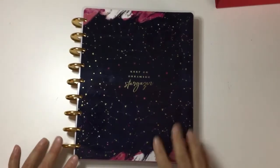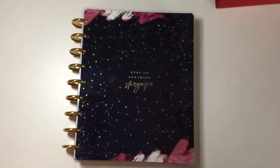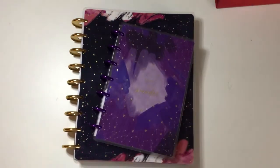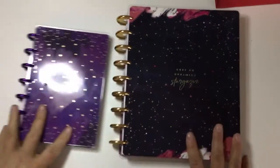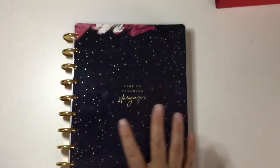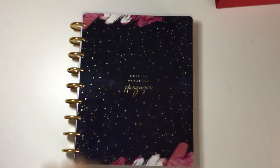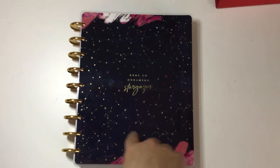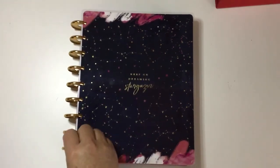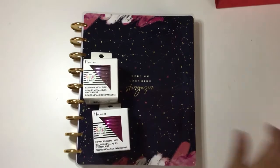Last but not least, I decided to pick up the full Stargazer classic Happy Planner. I did already get the mini — here they are side by side so you can see the size difference. I also picked up the home extension pack and already put it in this planner. It comes with these beautiful gold discs, though I'm not sure if I'll keep them — I really want to use either the lavender or the pink. I'd love your opinion: comment pink, lavender, or gold!